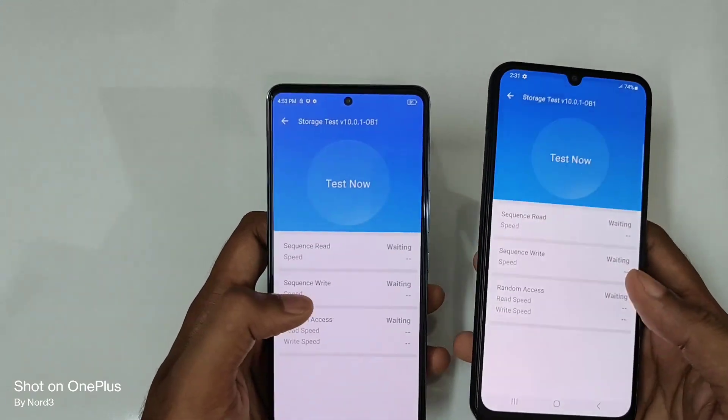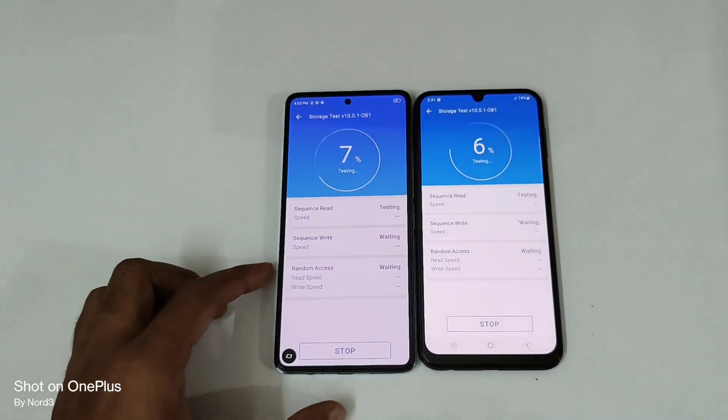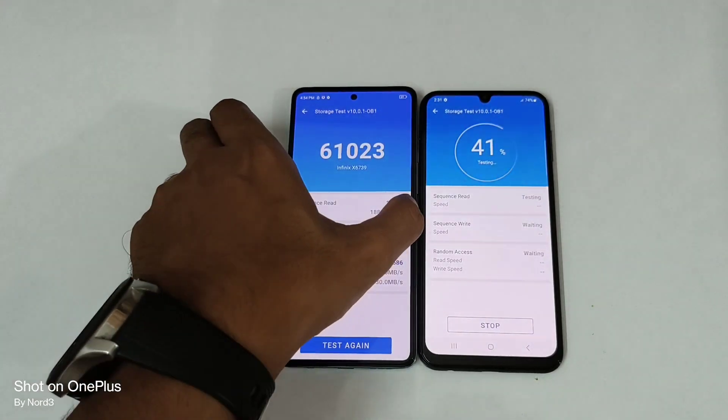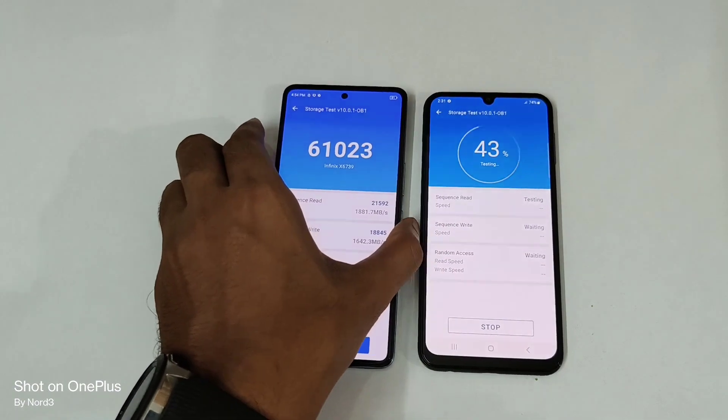Now let's look at the storage test. I think it would be double the difference between both of them. Let's see — 61,000 on the Infinix GT 10 Pro. That's a really good score.